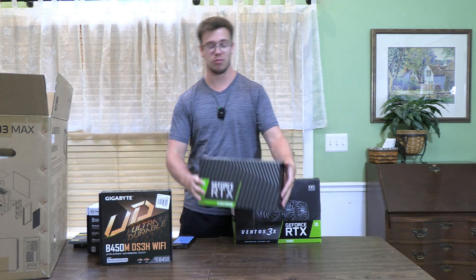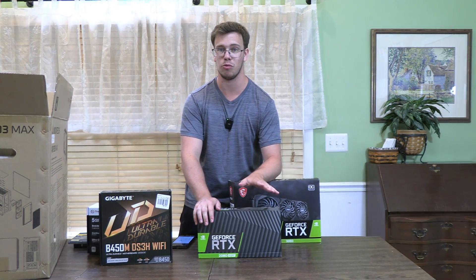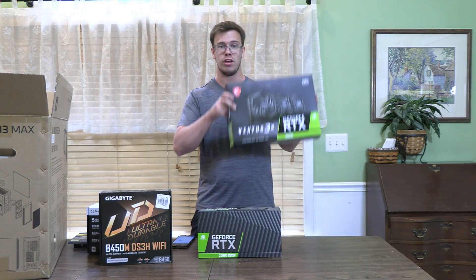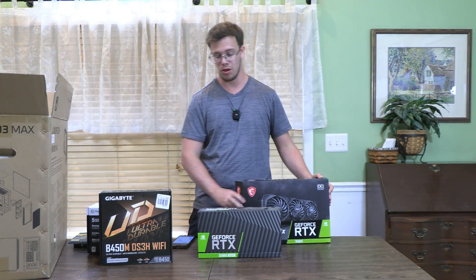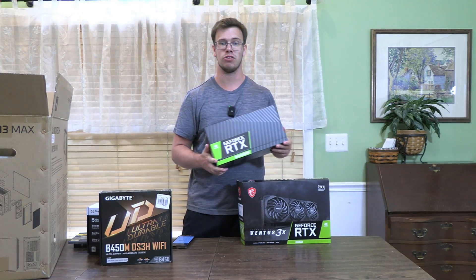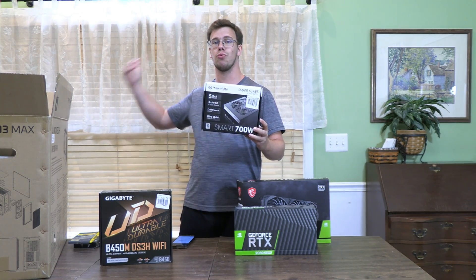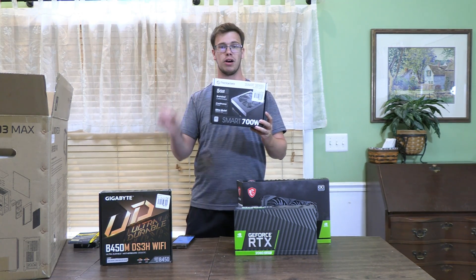Now for this PC build video, we are trying something new. We're going to actually build this PC and test it with multiple games — we're going to have some benchmarks, low to high with the 3060, and then low to high with the 2080 Super, so you can actually see the performance depending on which variation of the build you want to go for. And of course, our power supply for this build is the Thermaltake 700 Watt 80 Plus power supply.